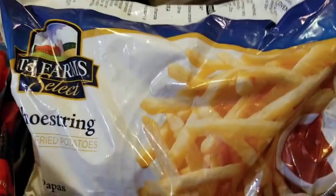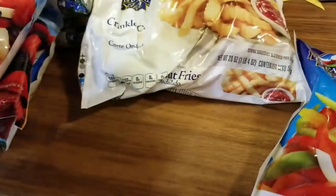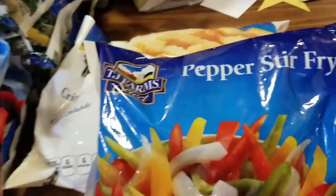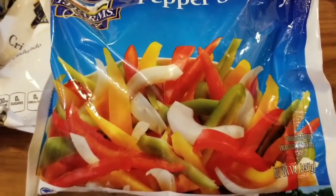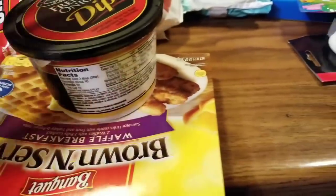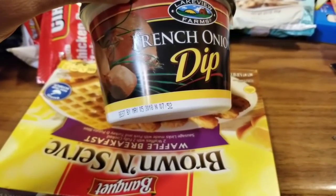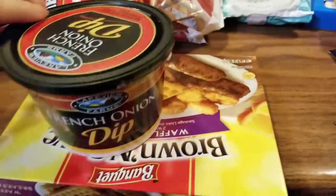Sticking with TJ Farms, these are shoestring potatoes — the kids love throwing these in the oven and they taste really good. I got the shoestrings and the crinkle cuts. Also from TJ Farms to go with the stir fry, I got a pepper stir fry which looks so yummy. This is a first for me — I've never tried the french onion dip here before. This is by Lakeview Farms and we're going to try it with our new Dollar Tree chips.